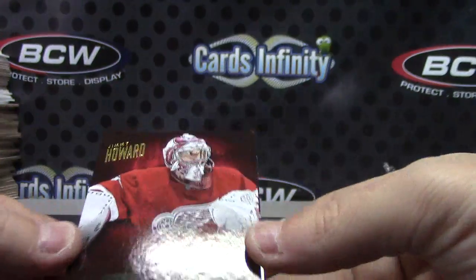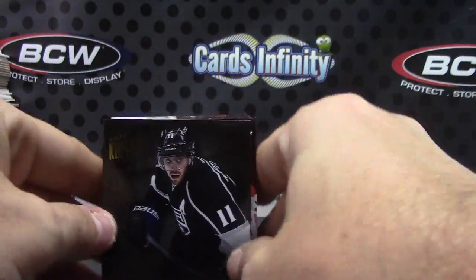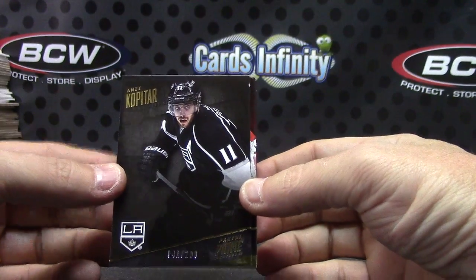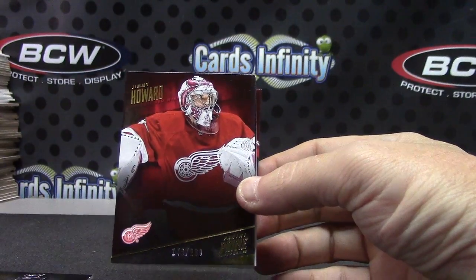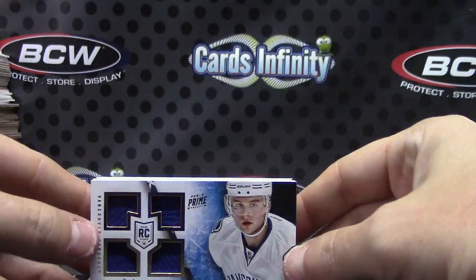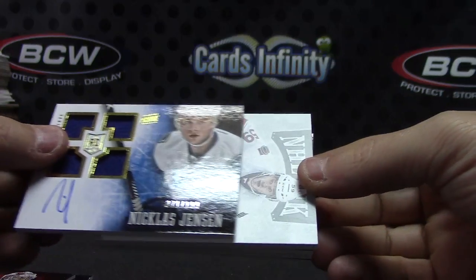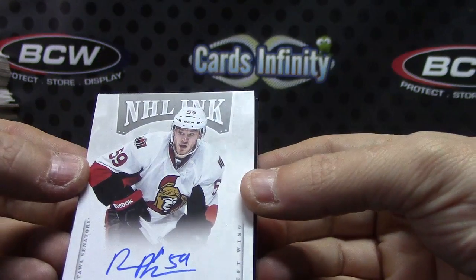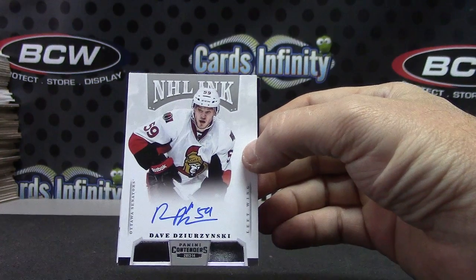All right, we have base off the back. We have number 2 - 299 on Zay Kopitar, Jimmy Howard 299, quad jersey one ninety-nine, Nicholas Jensen. And one of those NHL Inks - every time we get it, it's this dude Dave Zerzuski.